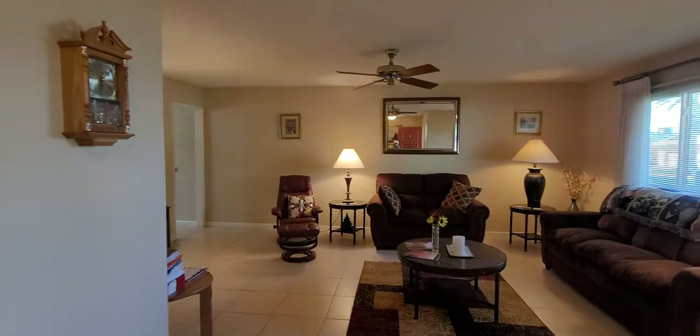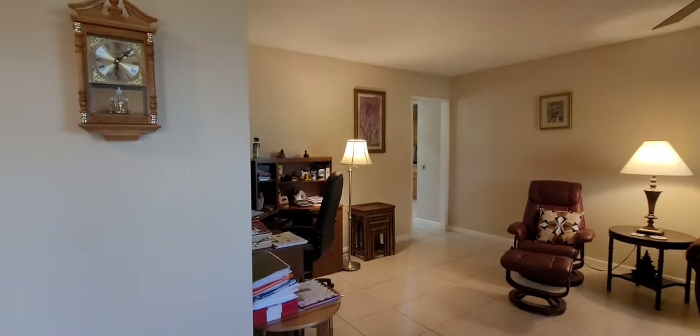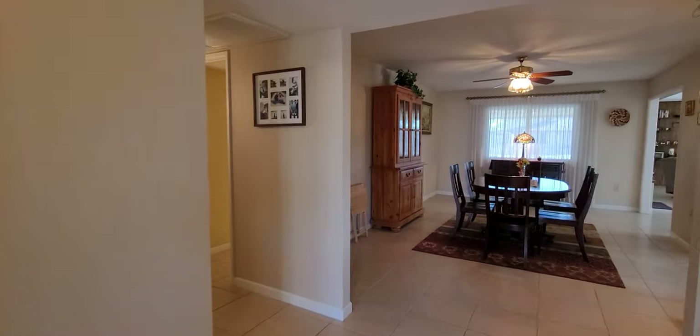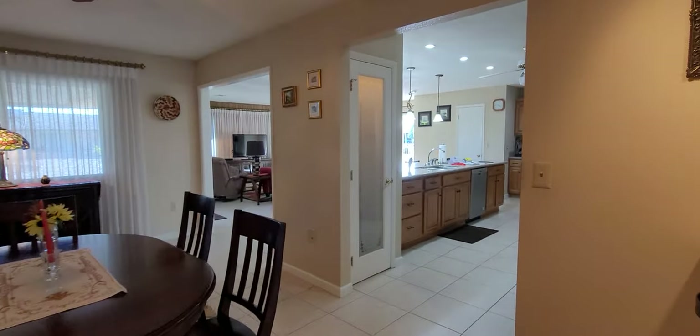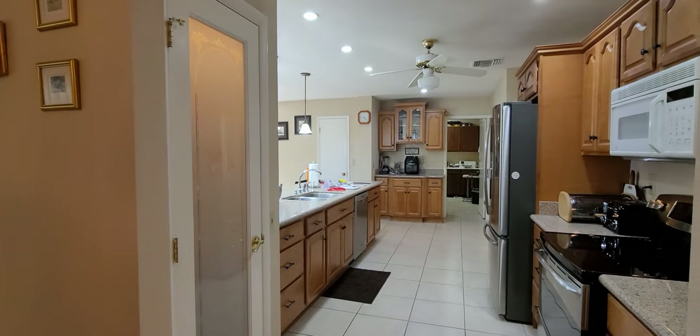We're in the foyer, looking over here at the living room. Where that desk is would have been the traditional dining room, but since it's expanded, this Arizona room is now being used as a dining room — also great for a pool table. Both the opening I just came through and this opening have been widened.